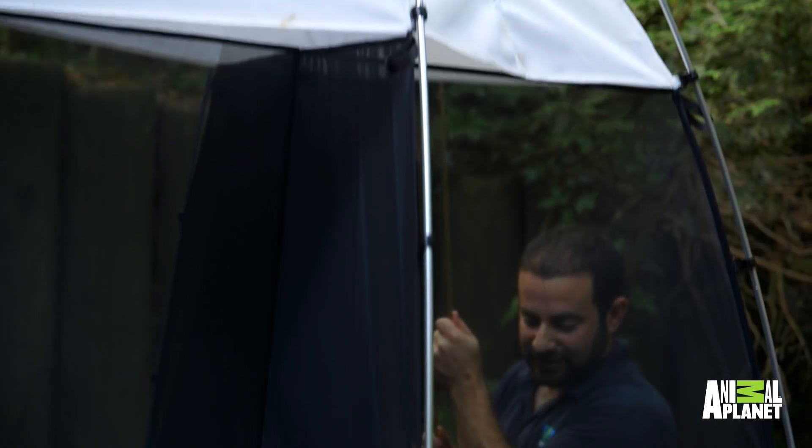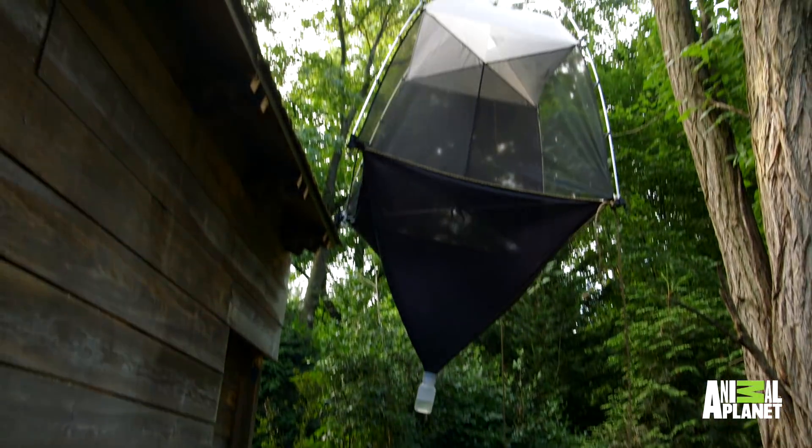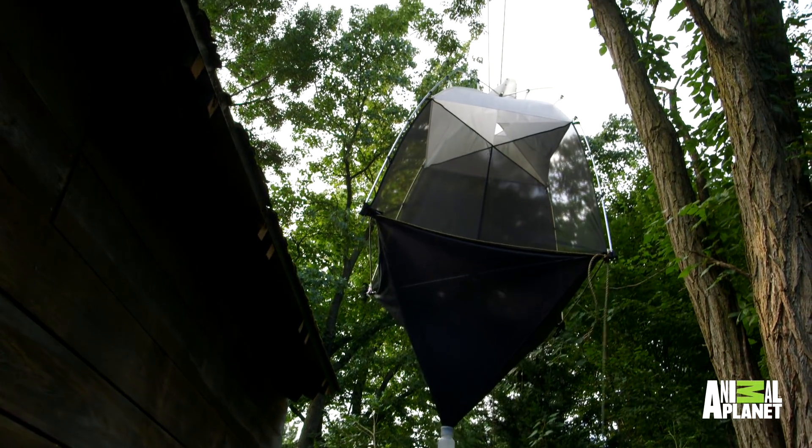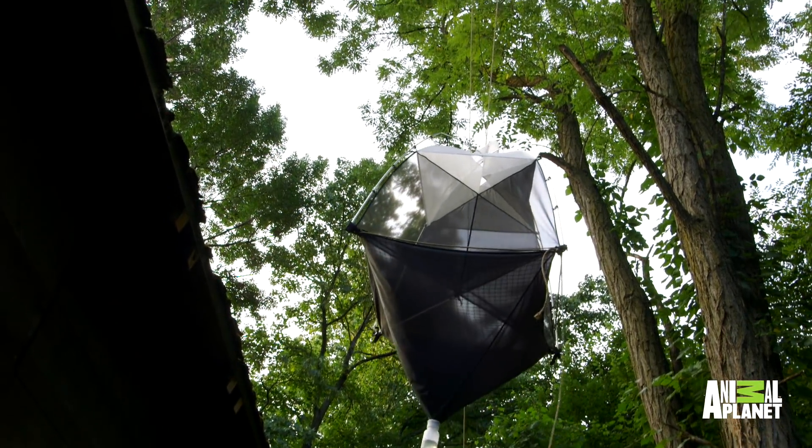What we want to do is find out what the bats are eating, and hopefully we'll be able to tie what types of insects are here at Queen's that make it such a hotbed for bats right now. The idea is to raise the trap up into that area where the bats are going to be foraging, and we know from coming here previously that this is an area where bats are routinely flying back and forth.